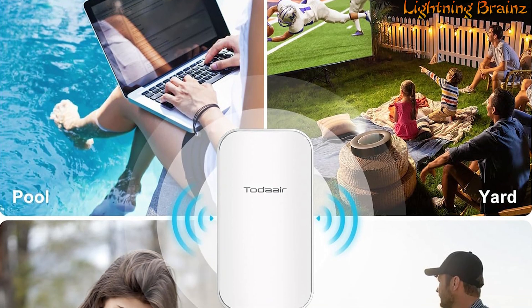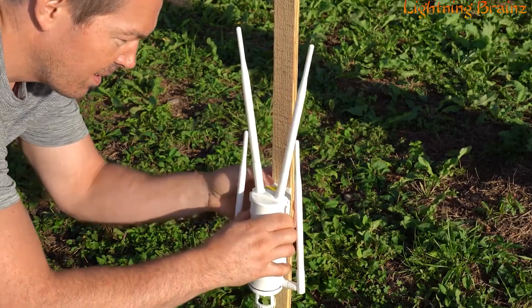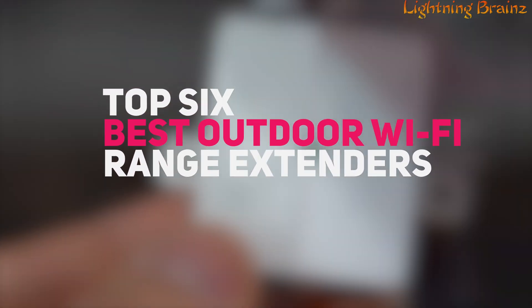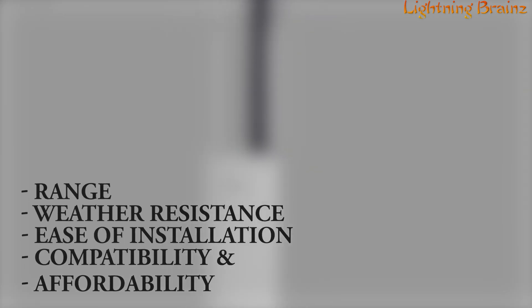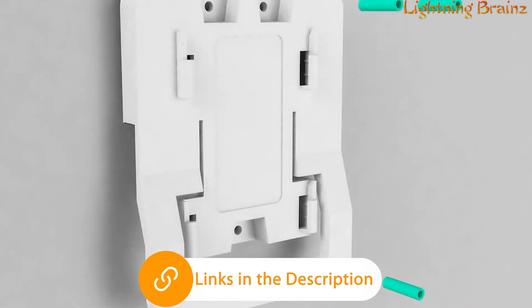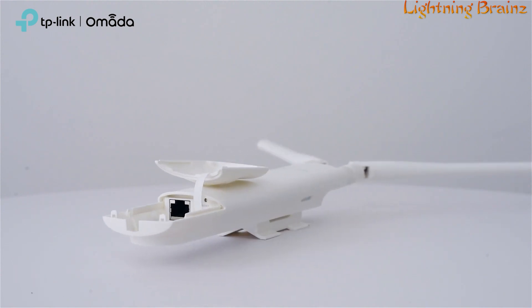Whether you're streaming music by the pool, working in your garden, or hosting outdoor events, we've got you covered. In this video, we'll be unveiling the top 6 best outdoor long-range Wi-Fi range extenders that offer excellent range, durability, and performance. Our criteria include range, weather resistance, ease of installation, compatibility, and affordability. Links to all the featured Wi-Fi range extenders are conveniently provided in the description below, so be sure to check them out. Let's boost your outdoor Wi-Fi coverage with these top picks.